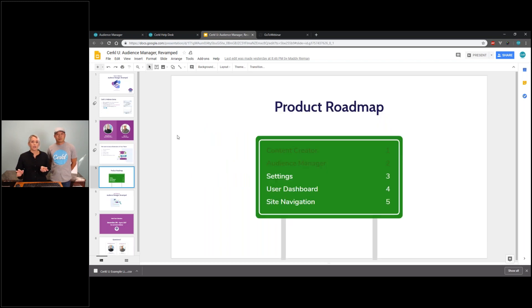As you know, last Circle U webinar we touched on Content Creator. This is just a quick road map so you can see what we've been working on — what Kwok and the engineering team have been working really hard to provide you guys as next steps and how the product is going to be evolving.